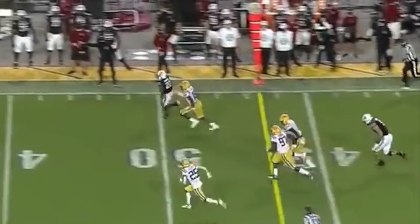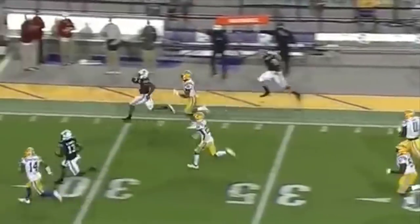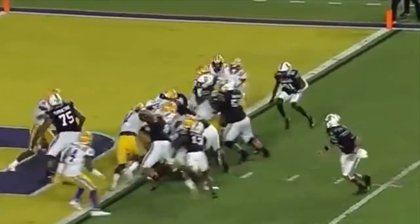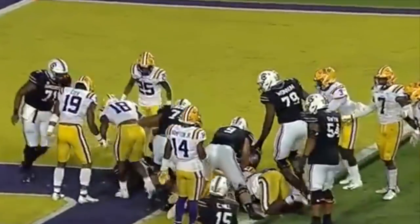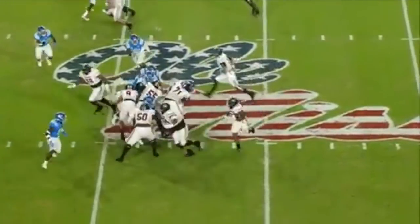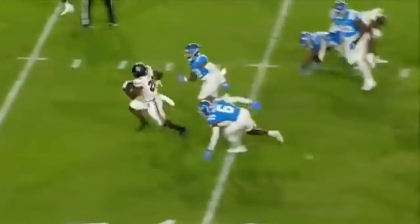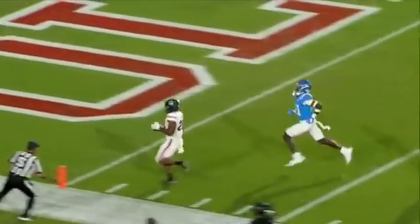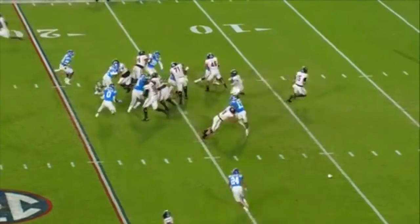Harris gets to the sideline. Down the sideline goes Kevin Harris — tripped up into it. They're going to run it straight ahead, right behind the center with Kevin Harris. Here's a handoff and a huge run — this time a different draw, and they're going to take it all the way for a touchdown, tying it up on the field for South Carolina.